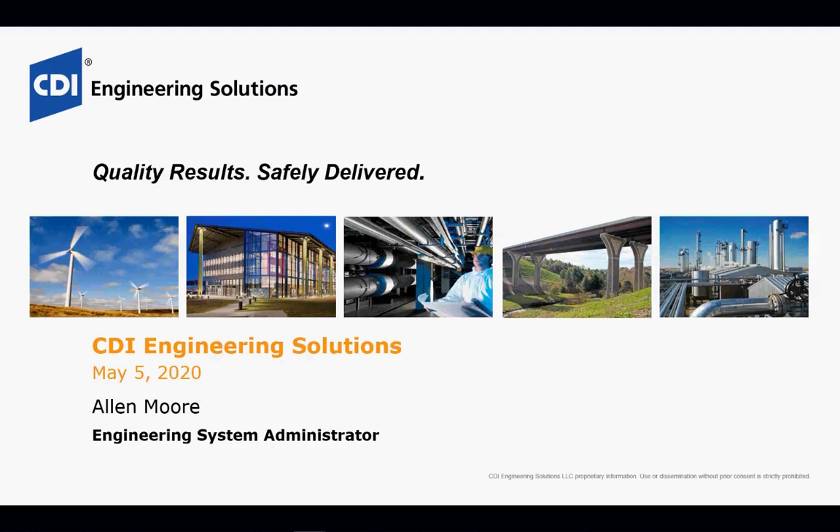Hi everyone, thanks for joining us today. Alan Moore is going to be presenting 3D laser scanning. Just a little housekeeping before we get started: this webinar is being recorded and all attendees will be in listen-only mode. We will also send the slide deck out to those of you joining us today. If you have any questions, please type them into the chat box and I'll bring them up during the Q&A portion. First, I'd like to introduce our president of CDI Engineering Solutions, Mr. Steve Karlevick.